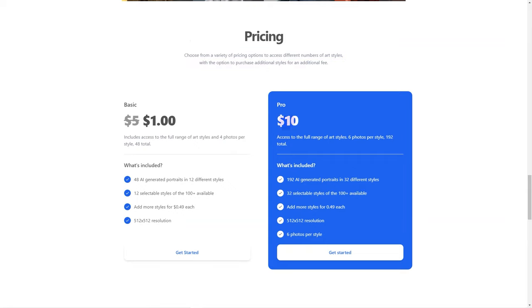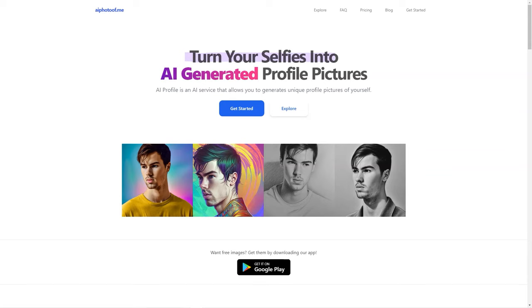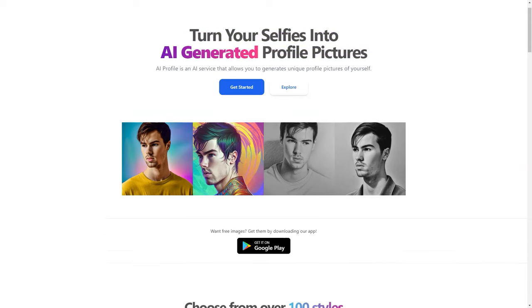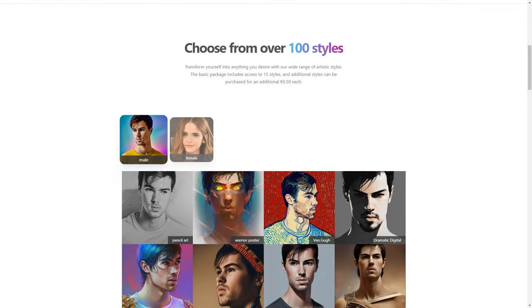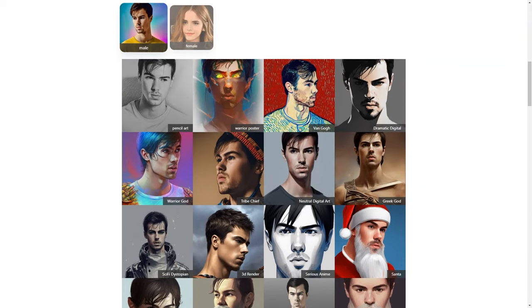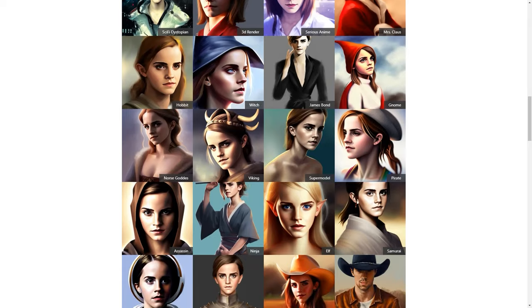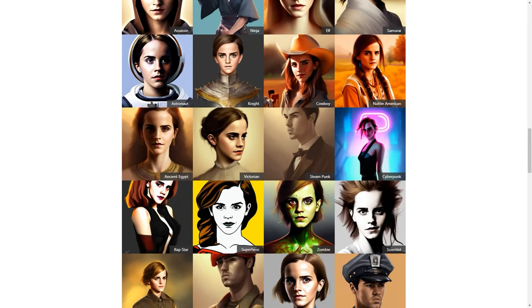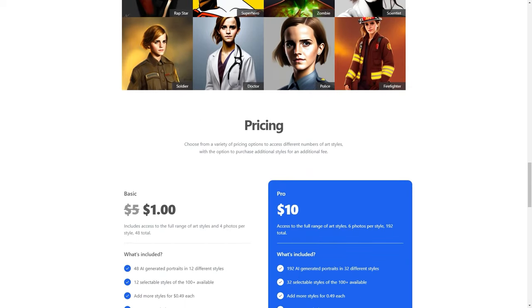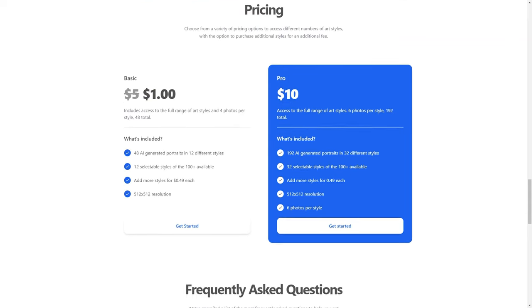Whether you're looking to revamp your social media presence or just want a new profile photo, AI Photo of Me has you covered. The app also saves you time and effort — no more spending hours scrolling through your camera roll or spending money on professional photos. With AI Photo of Me, you can have a stunning profile photo in just a few minutes from the comfort of your home. It's the perfect solution for anyone — student, professional, or just someone looking to stand out online. Give it a try today!